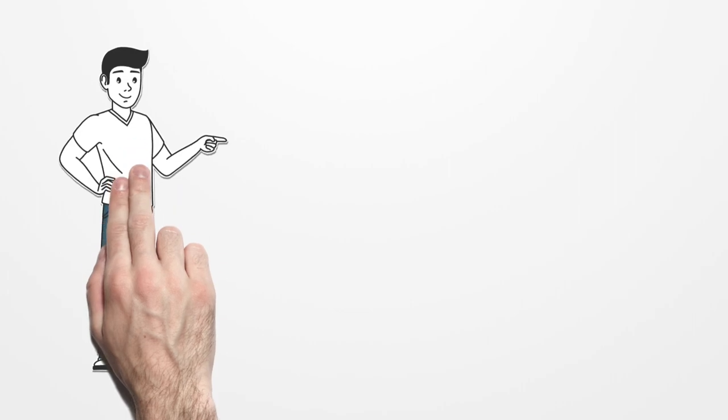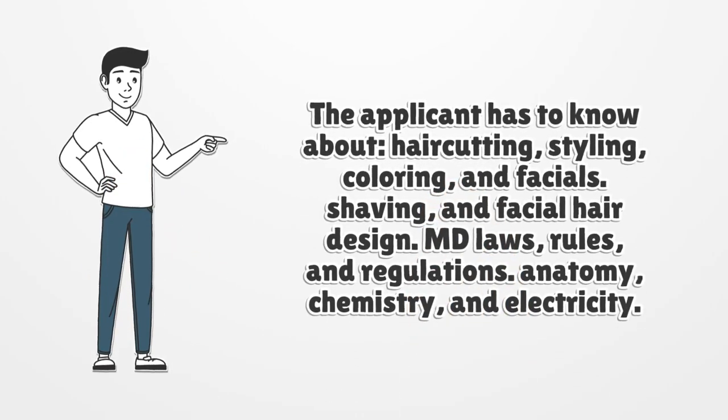The applicant has to know about hair cutting, styling, coloring, and facials. Shaving and facial hair design. MD laws, rules, and regulations. Anatomy, chemistry, and electricity.